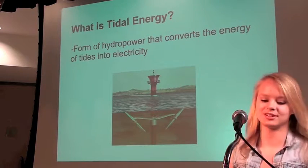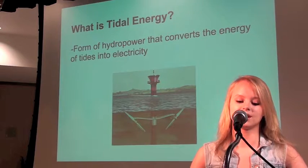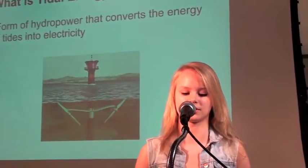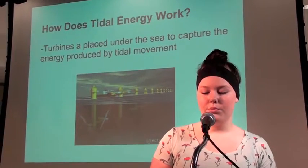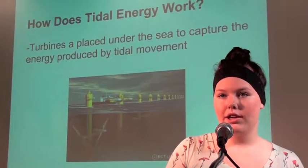What is Tidal Energy? Tidal Energy is a form of hydropower that converts the energy of tides into electricity. It uses the ocean's waves or temperature difference in the water. Turbines are placed under the sea in areas that have high tidal movement. These turbines are designed to capture the energy produced by the tidal movement and are then transformed into electricity.